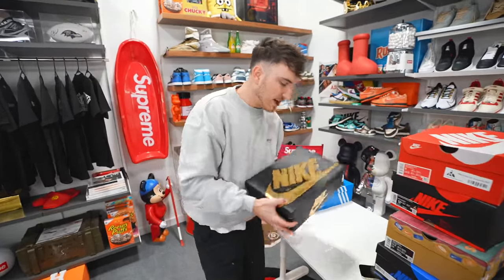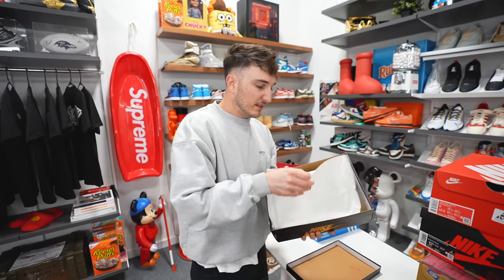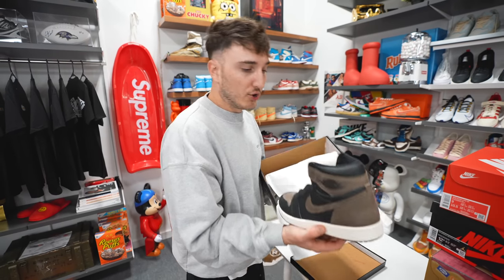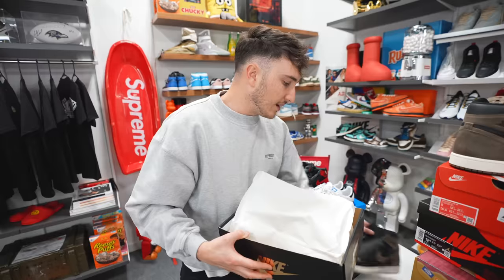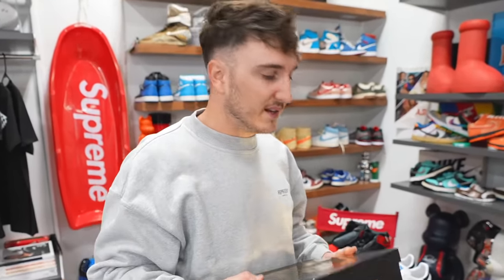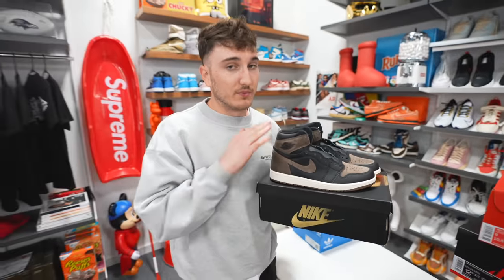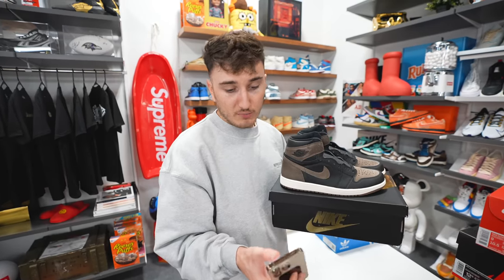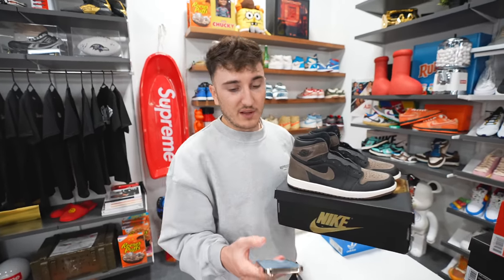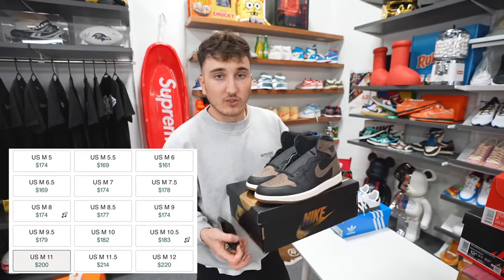Next up is one with a cool gold-foil box — this is the Jordan 1 Palomino in a size 10 and a half. This is a good Jordan 1 because you can get them at stores or a little under retail. They were sitting at Champs last week. A lot of people aren't into Jordan 1s anymore — trends shifted from ones to dunks, and now it's more Adidas, Asics, and SBs. That's why a lot of ones are sitting under retail. This black and brown suede colorway is going for $185, right around retail, and the quality is really good.